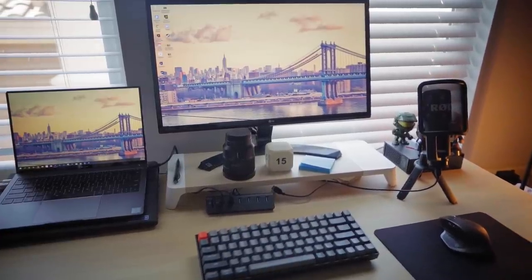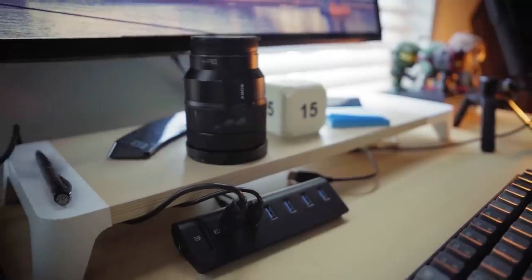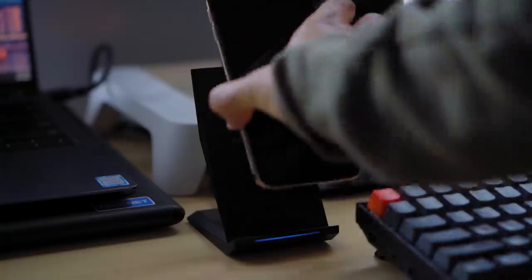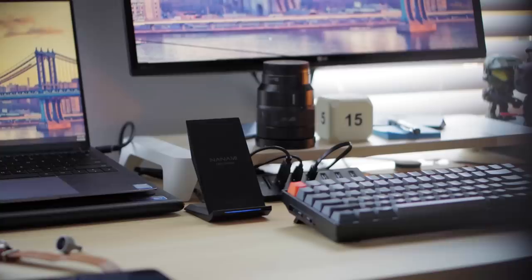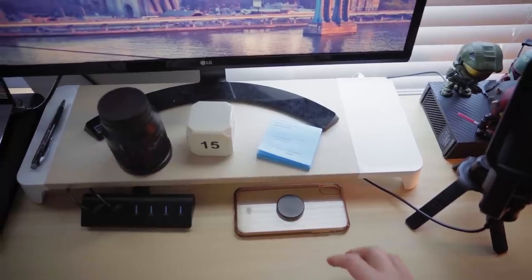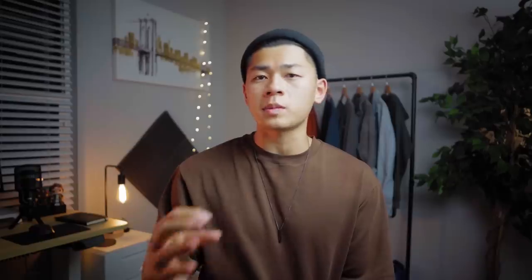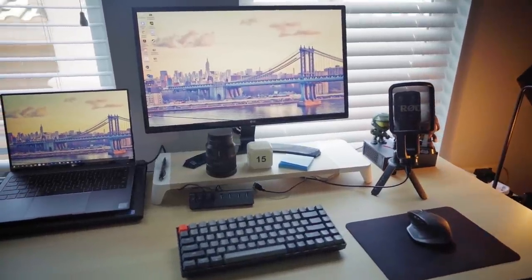Moving on, we have this monitor stand on my desk. I wanted to free up space — I already shrunk my keyboard, and now it was time to get a monitor stand. Not only does it add space to store stuff on top and underneath, it also comes with a wireless charger. Prior to this, the wireless charger was on the side of my desk and looked awkward. Now my phone faces up and doesn't distract me. The stand matches my desk, and I really think everyone should get some sort of stand for their laptop or monitor — it saves neck strain, frees up space, and makes your setup look cleaner.